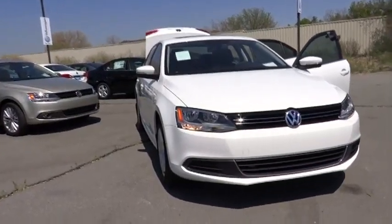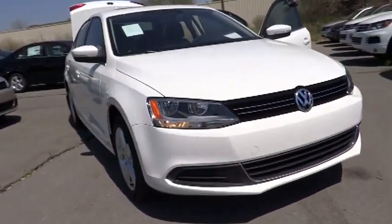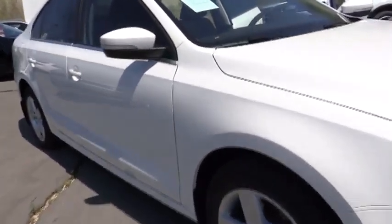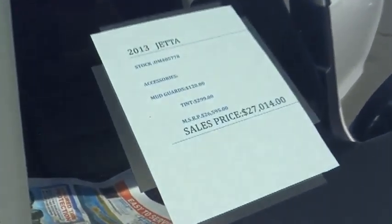The 2013 Jetta. The Jetta is a premium car that is family-friendly with a great price. Agile and confident handling. Volkswagen Jetta. This vehicle has less than 100 miles.